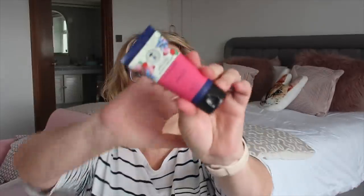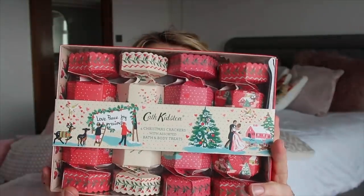I'll link all the Amazon items in the description box — I can't guarantee they'll be the same price I paid. Next I got this Neal's Yard Wild Rose hand cream. It's a lovely organic brand that's been around for years. The RRP is £10 and I paid £4.99 — half price — so I was very happy with that.